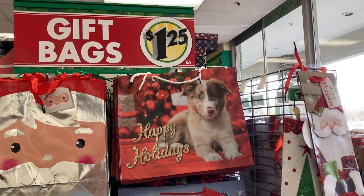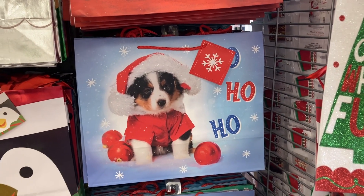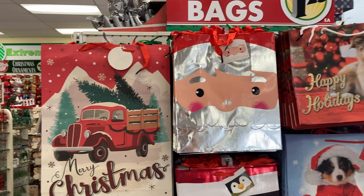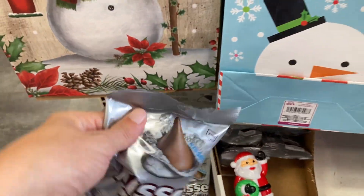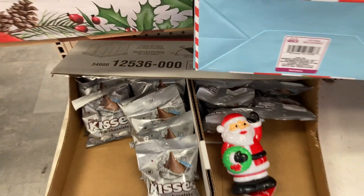Check out all of the cute Christmas gift bags here for $1.25. They've got a couple different ones with the puppy on them, they've got the penguin, and over here the one with the red truck that says Merry Christmas. Pretty good selection. And then a little bag of Hershey's Kisses down here — that would be a perfect stocking stuffer.